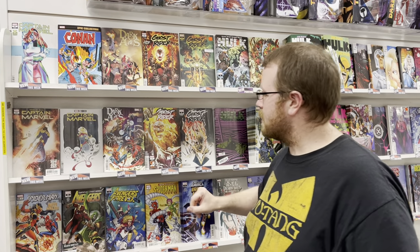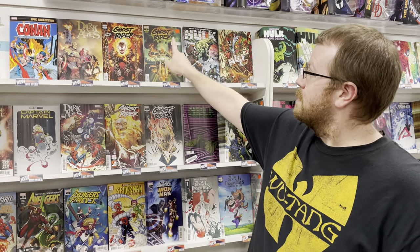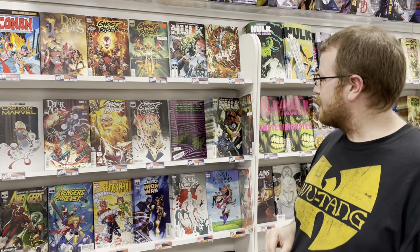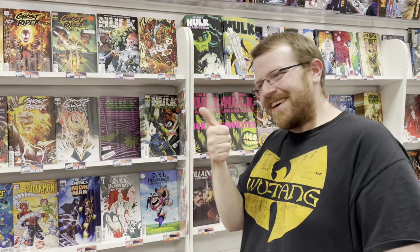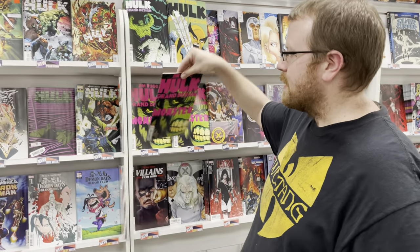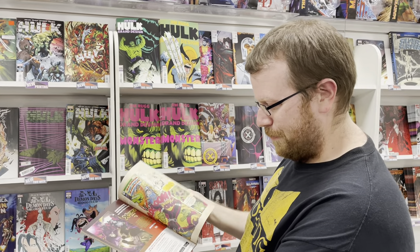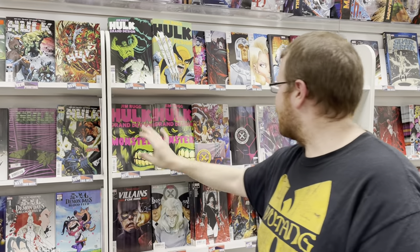We also have Dark Ages issue number 6. Ghost Rider's back with issue number 2 — whole slew of sick covers, the Sakuna cover is absolutely fantastic. And the Blinds variant, hey! We also have Hulk issue number 5 from Donny Cates, as well as the Grand Design Hulk. Really, really cool art. Love it.